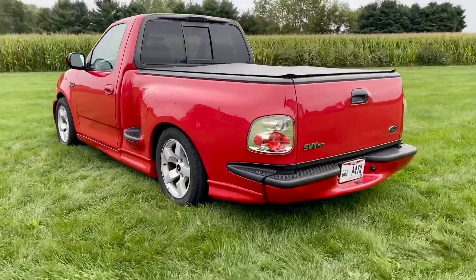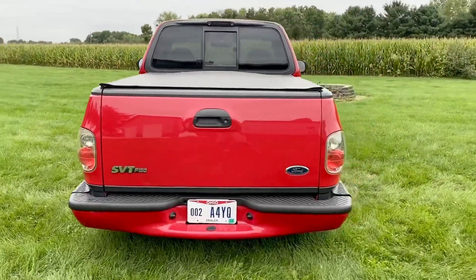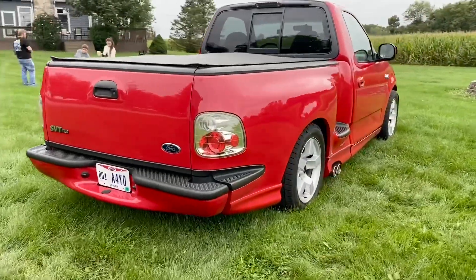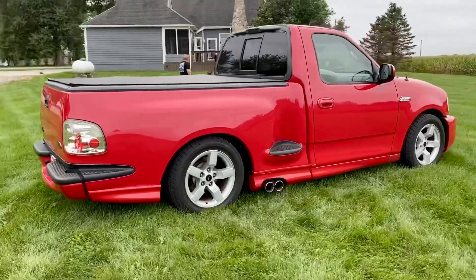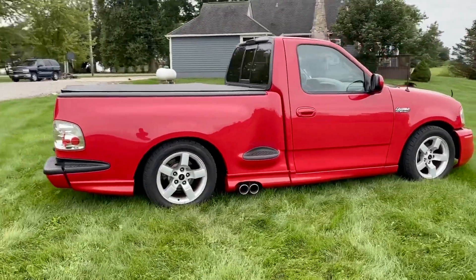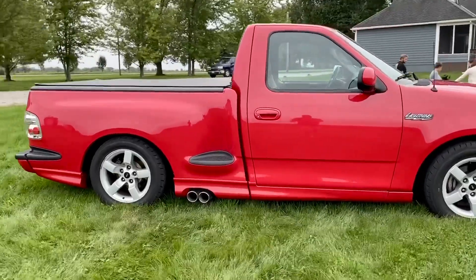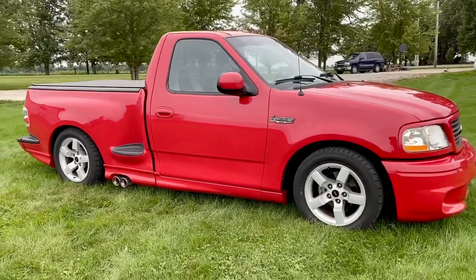This truck has been tastefully modified. It has a 2/4 lowering kit, factory tonneau cover, bed liner, and I'll show you the bed once we walk around. We have all the stock parts for the truck. There's a few aftermarket items, and there's even extra upholstery if the seats get a tear so they can be repaired. Just a beautiful, clean truck.